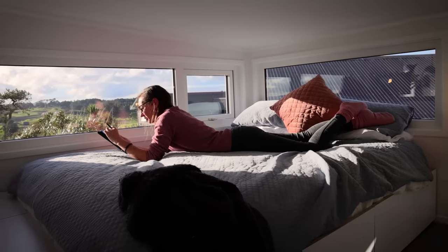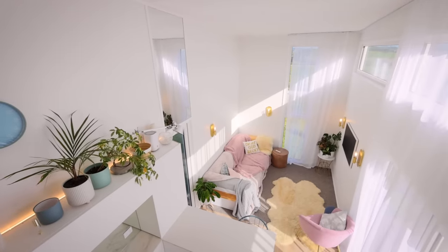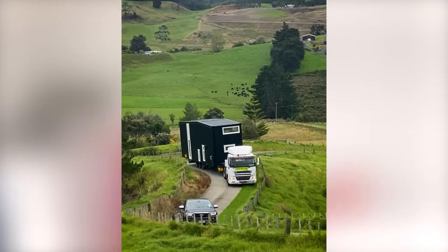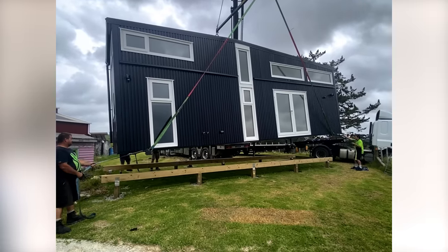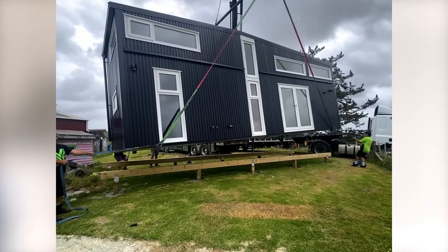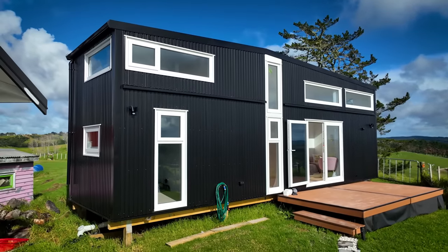So how long have you been living in the home now? I moved in February — it was the weekend of the big storm, Cyclone Gabriel. We got the house in like moments before the cyclone hit — what a welcome. It was a very nail-biting night; I didn't think I'd wake up to my tiny home, but it was still standing. I'm not afraid of wind anymore.